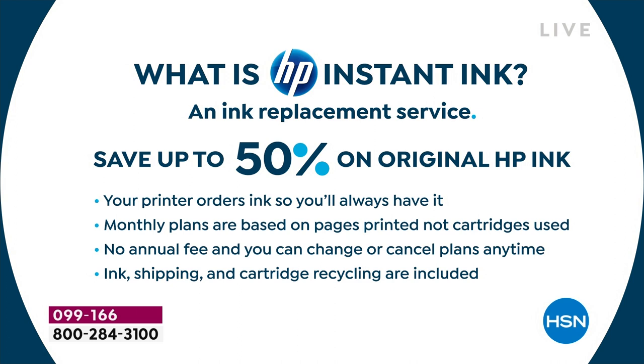This is an HP Instant Ink printer. Even if we weren't including 14 months of HP Instant Ink, it'd be a great value — but we are. With HP Instant Ink, you save up to 50% off ink for the life of the printer. Your printer orders ink so you'll always have it. You don't have to worry about running low before finals, term papers, or whatever. They monitor it for you and send it — your credit card is charged a couple of bucks a month, not $60–$80 at a time.